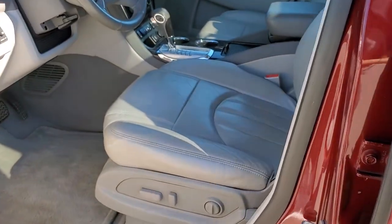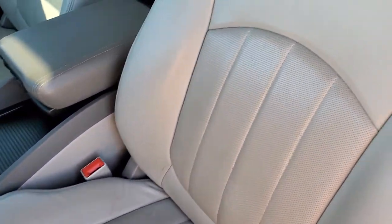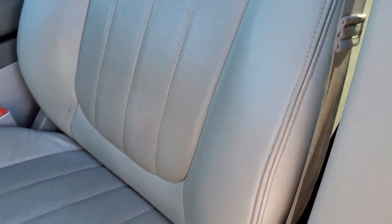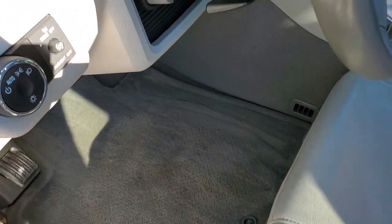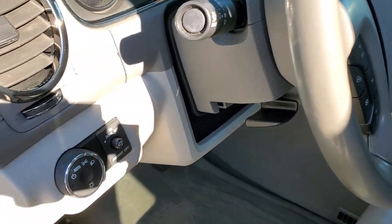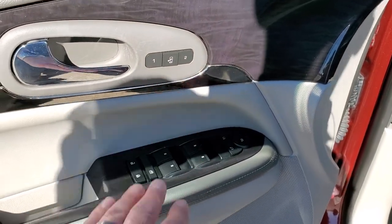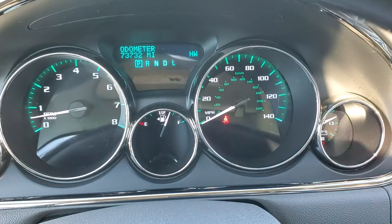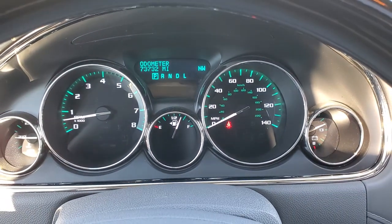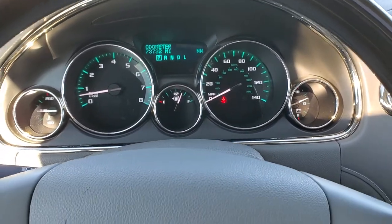Inside, the leather package gives you the light gray leather interior. There are no rips or tears on the seats. Both front seats are power, and you get driver's side lumbar support, factory floor mats throughout, auto headlamps, tilt and telescopic steering wheel, power windows, power locks, power mirrors, and a memory driver's seat. Hopping inside the vehicle, you can see that this one has 73,732 miles. The instrument cluster is very nice and clean.